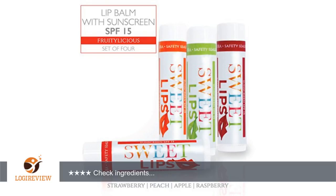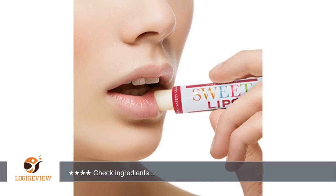A customer wrote: this set of 4 lip balms came in a small plastic zip top bag. Inside were 4 flavors: apple, peach, raspberry, and strawberry.